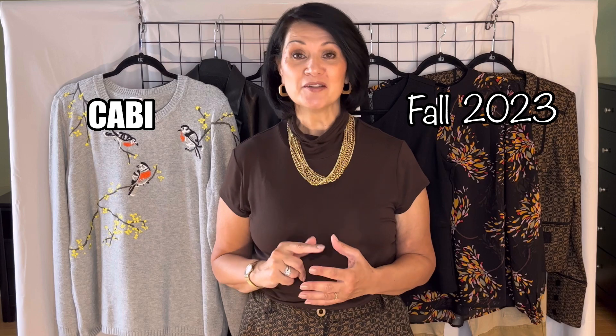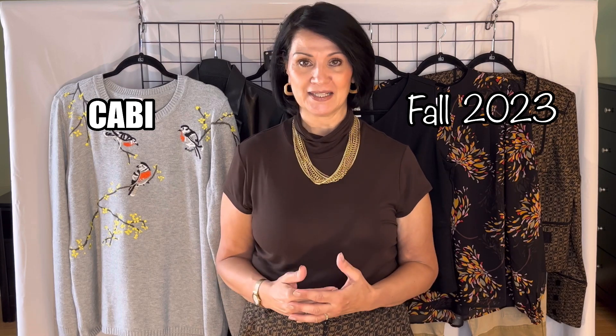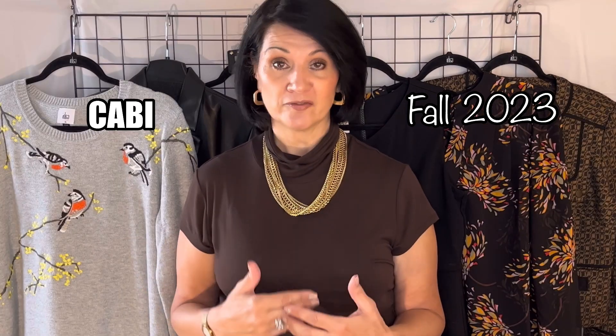Hi ladies, it's Polly G and welcome to Fashion with Me. In today's video I'm going to be sharing with you more items from the CABI Fall 2023 clothing line. If you missed part one of the fall clothing line, I will have a link to that video in the description box below if you'd like to check it out. CABI has some great items for fall and I'm so excited to share them with you.